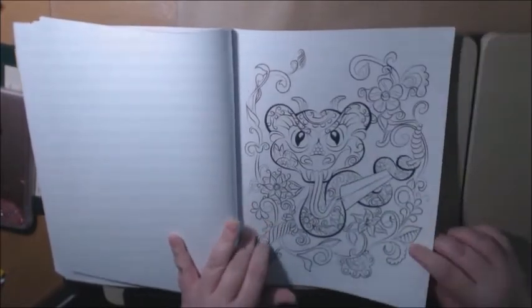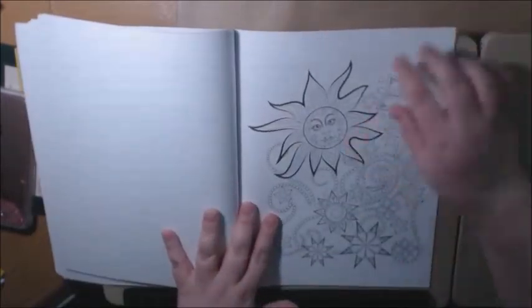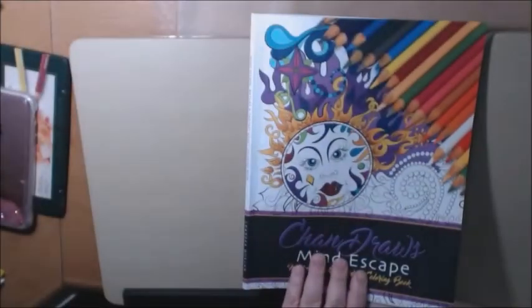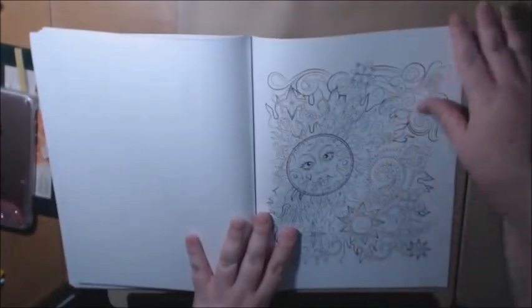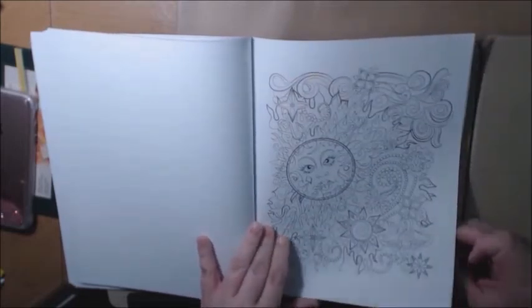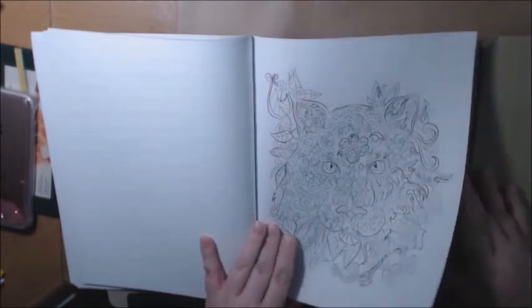We've got a snake and a sword — pretty, pretty. I love the sun; that's actually the same sun from the cover, just a bigger version of it. And then there are a few extra blank pages in the back that you can use to test mediums. I just usually use the page before — I don't care, it's my book.